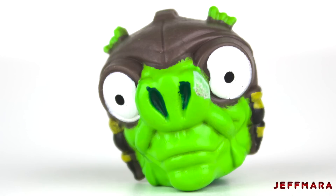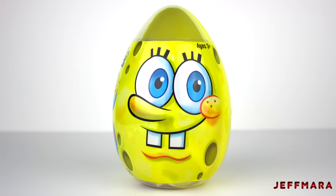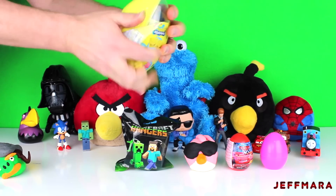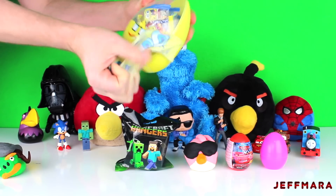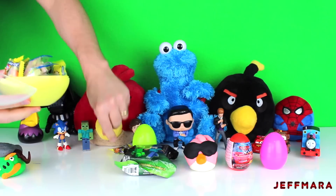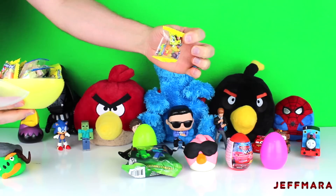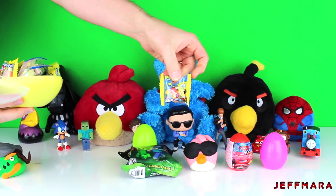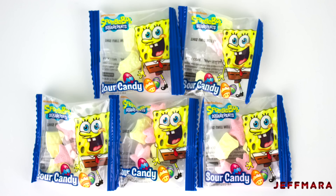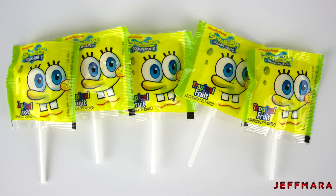It had a Sebulba Pig figure in it. Next, I opened up a giant Spongebob Squarepants egg. It came with six bags of jelly beans, five bags of sour candy, and five lollipops.